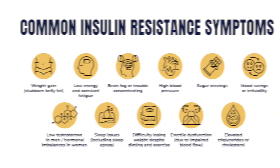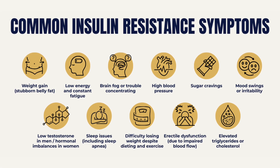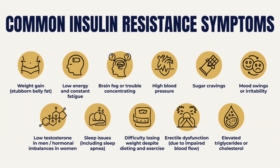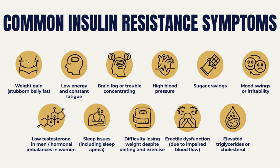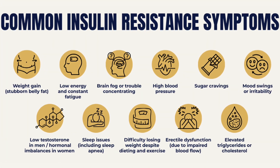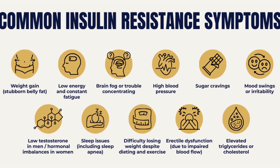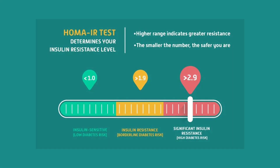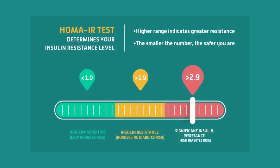This is why, if you suspect you have insulin resistance, it's important to get your fasting insulin tested too. If you have symptoms like constant fatigue, stubborn belly fat especially the hard kind, sugar cravings, skin tags in your armpits and around your neck, or a family history of diabetes — but your glucose looks normal — ask your doctor for a fasting insulin test. And if they say no, ask for a HOMA-IR test, which stands for homeostatic model assessment of insulin resistance.